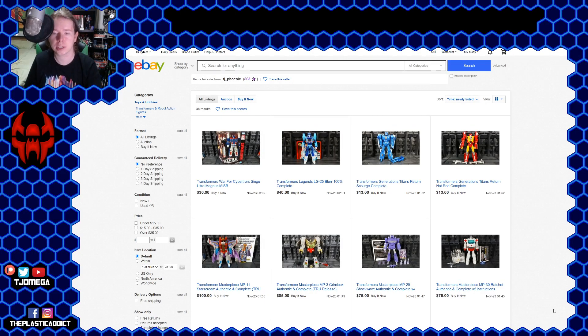Hey guys, it's been a while since I did any kind of eBay video, but this is kind of a big and important one, so I wanted to go ahead and throw this out there. I'm selling stuff on eBay, and from what you're seeing on screen, it's probably going to look just a little bit different than you'd expect because there are Masterpiece toys involved.